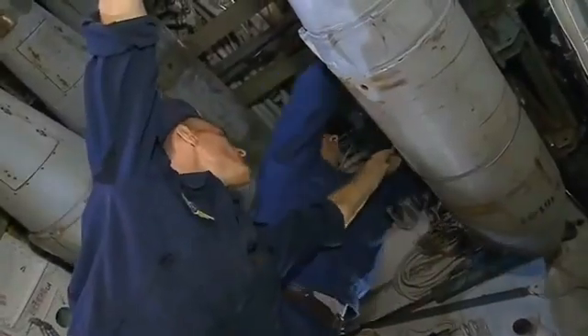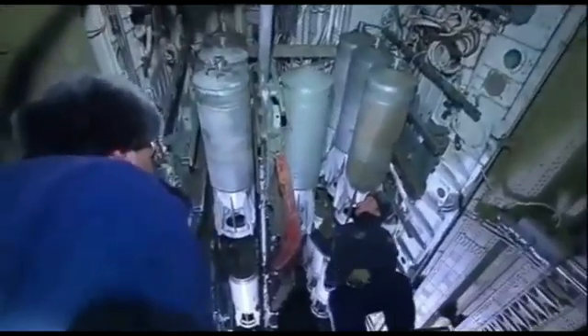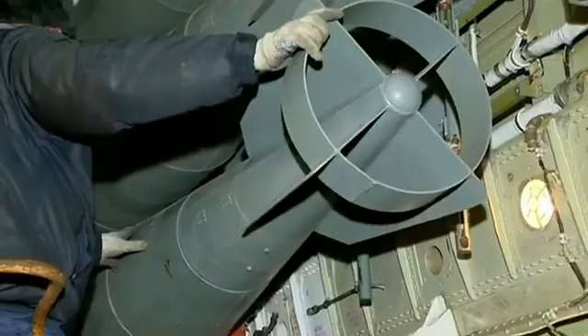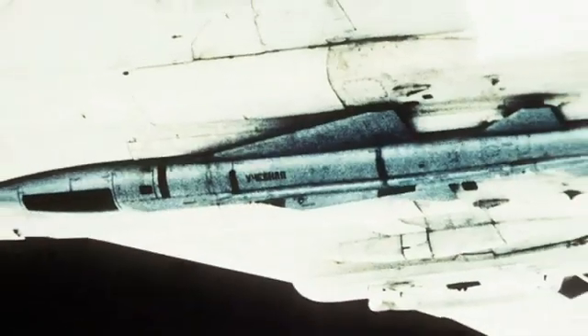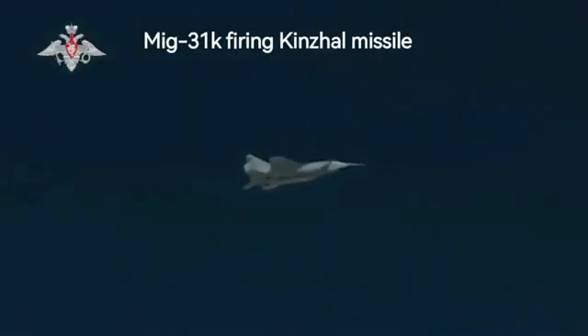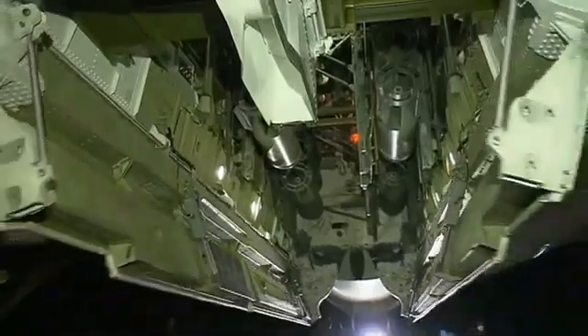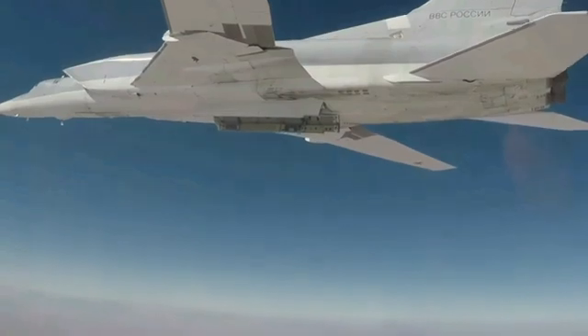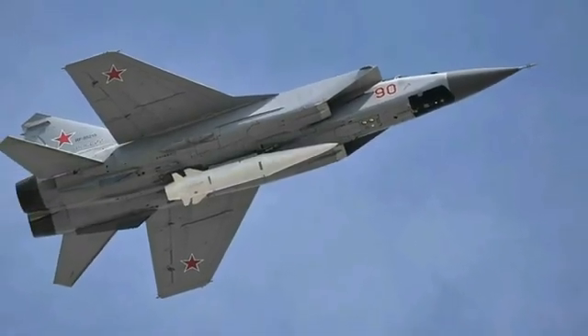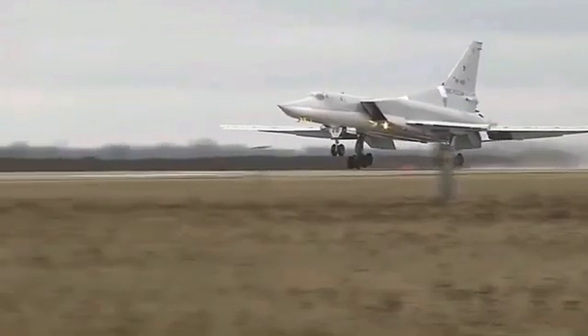The Tu-22M3 can be armed with up to three KH-22 or KH-32 anti-ship missiles in the weapons bay and on wing pylons, six KH-15 missiles on a rotary launcher in the bomb bay, plus four KH-15 missiles on two underwing pylons for a total of 10 missiles per aircraft, and up to four KH-47M2 Kinzhal hypersonic missiles. The KH-22 and KH-32 are both long-range anti-ship missiles. The KH-15 is a short-range cruise missile usable against ships, ground targets, and air defenses. The Kinzhal is a hypersonic air-launched ballistic missile with a range of 1,500 to 2,000 kilometers, a speed of up to Mach 10, and can carry either a conventional or nuclear warhead.